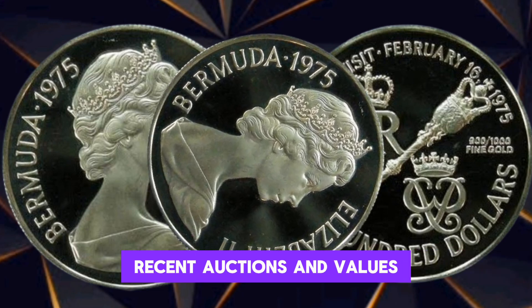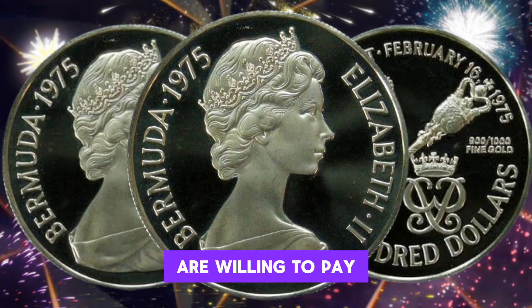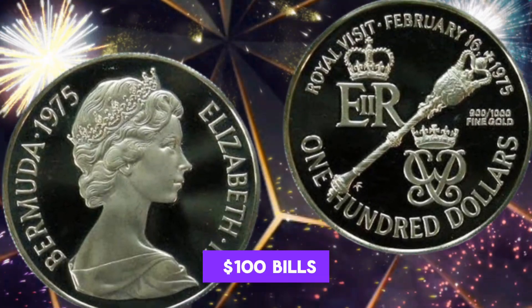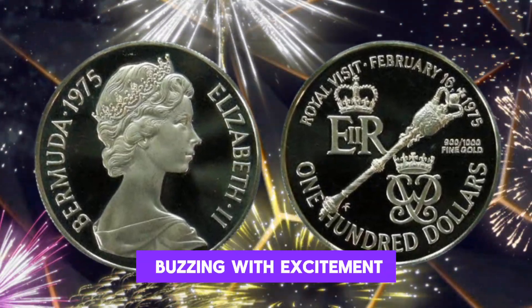Recent Auctions and Values: Let's delve into recent auctions and witness the surprising amounts collectors are willing to pay for rare 1975 Elizabeth $100 bills. The demand for these hidden gems is real, and the market is buzzing with excitement.